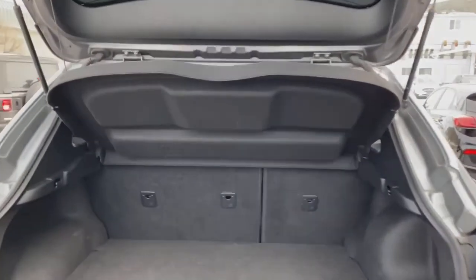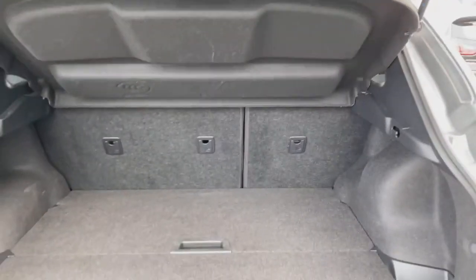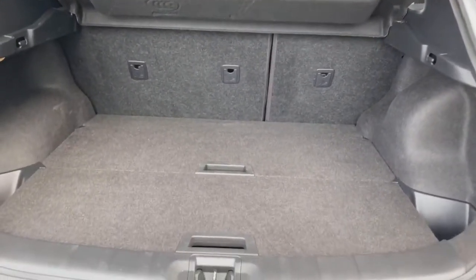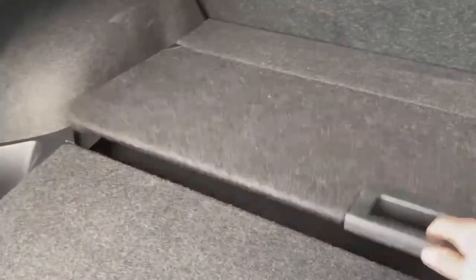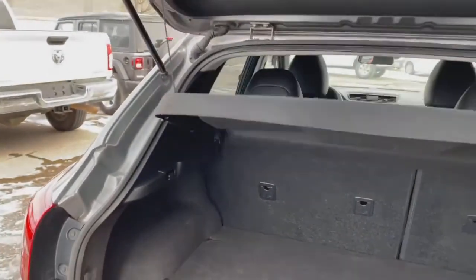You also get a sun shield — a protective, visible shield so nobody can see into the back of your hatch if you've got valuables in there. And 60/40 fold-down seats. You also have some secondary exterior cargo storage space.